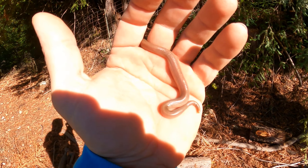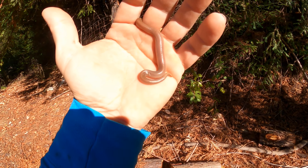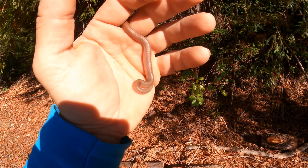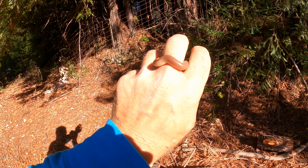I found something pretty special this morning. I was splitting some wood — I'm glad I didn't hurt him. It was right under a piece of wood I was grabbing. This is a rosy boa.